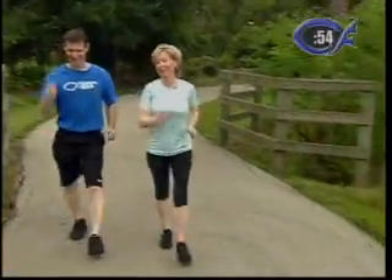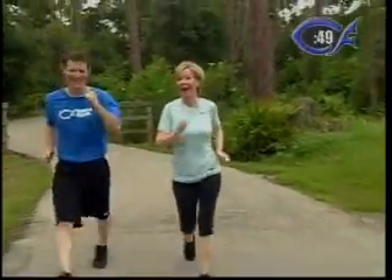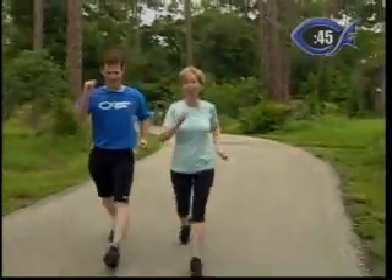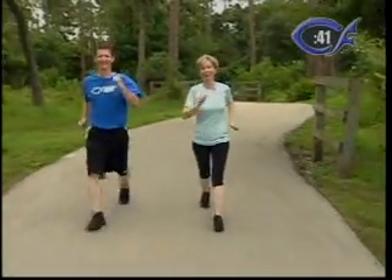You know what else I think is really great too, is that our camera crew is exercising with us today and they usually don't have to exercise — they're usually behind the camera. God bless them for exercising with us because they are really getting a workout today.